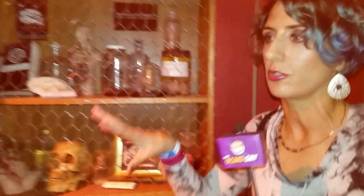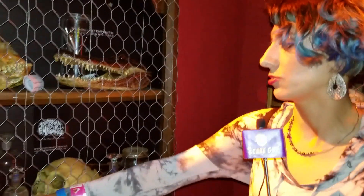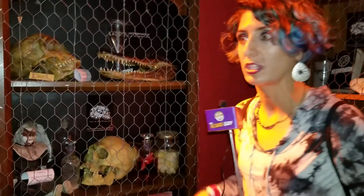So you get in here, finally. You will see this bar from the outside, which is kind of cool. Also, there's a lot of really neat artwork here — Dark Art Emporium — so you can get art.